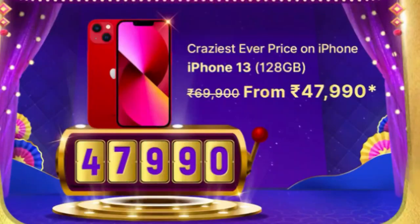For iPhone 13, you can use it for $50,000. You can use it for $48,000. You can use it for $2,000 off. You can use it for $50,000.